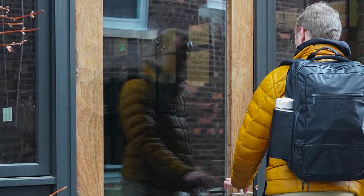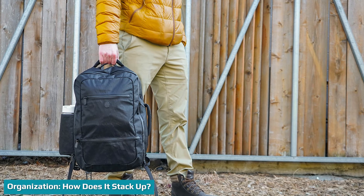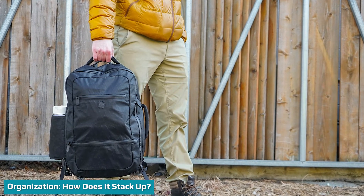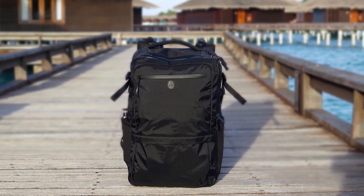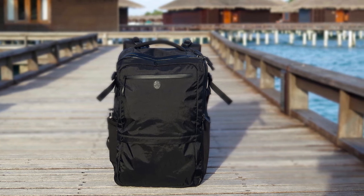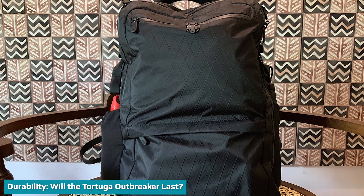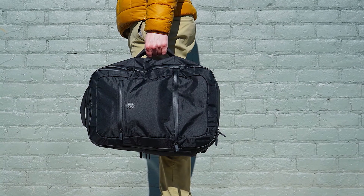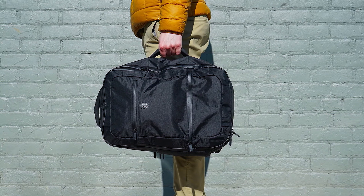There are so many different places to stash your stuff in the Tortuga Outbreaker — from the laptop compartment to the front-loading pocket, you have a lot of choices. This is the ideal backpack for someone who loves to stay organized while they travel. Given the materials, the Tortuga Outbreaker won't break under pressure and it's unlikely to rip. It's one of the most durable bags we've tried — it's sturdy, boasts solid stitching, and should handle a lot of stress and strain.